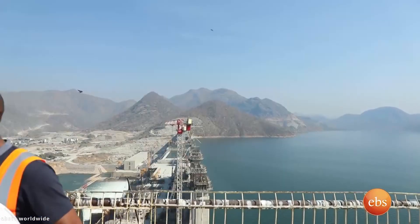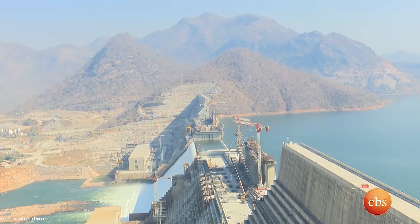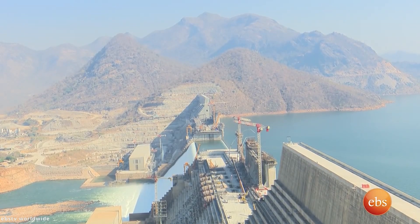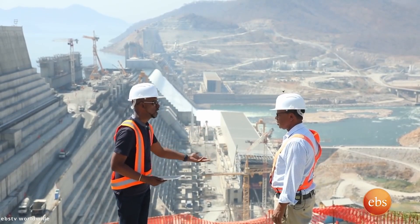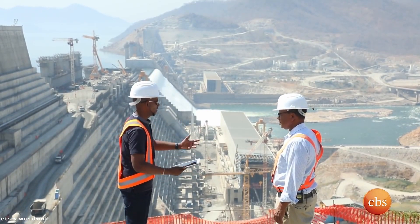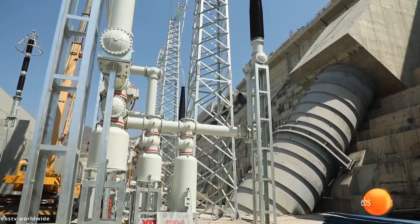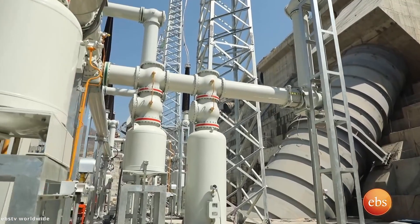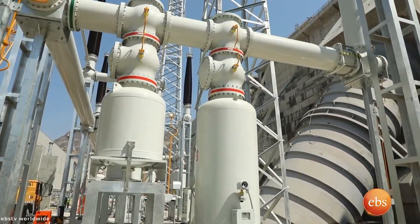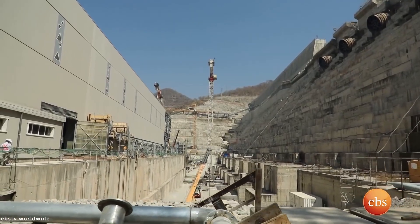The dam has been under construction since 2011, and many would argue it's finished — at least kind of. In February 2022, the Grand Ethiopian Renaissance Dam produced power for the first time, delivering electricity to the power grid at a rate of 375 megawatts. A second turbine of the same capacity was added to the station in August 2022.